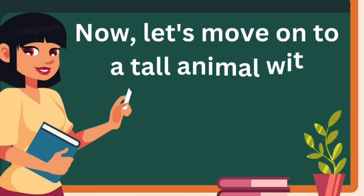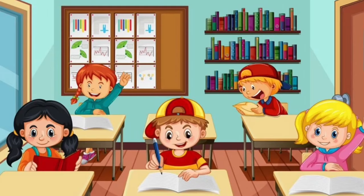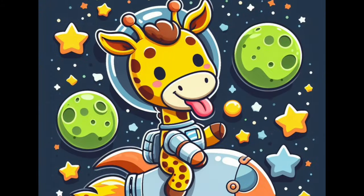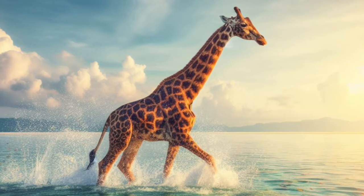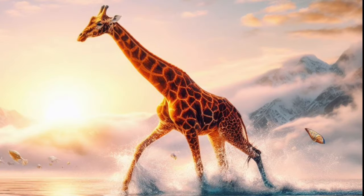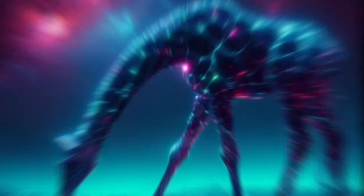Now, let's move on to a tall animal with a long neck. What is it? It's a giraffe. Perfect. Giraffes are the tallest animals, and they have those lovely spots on their bodies. Their long necks help them reach leaves high up in trees that other animals can't reach. Giraffe sound. A calf is usually around 6 feet, 1.8 meters tall at birth.